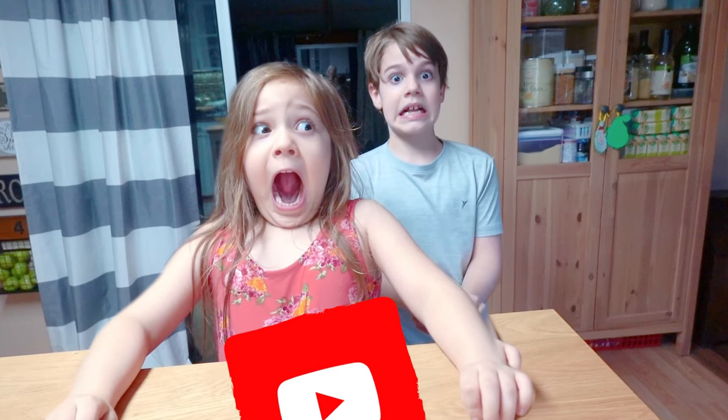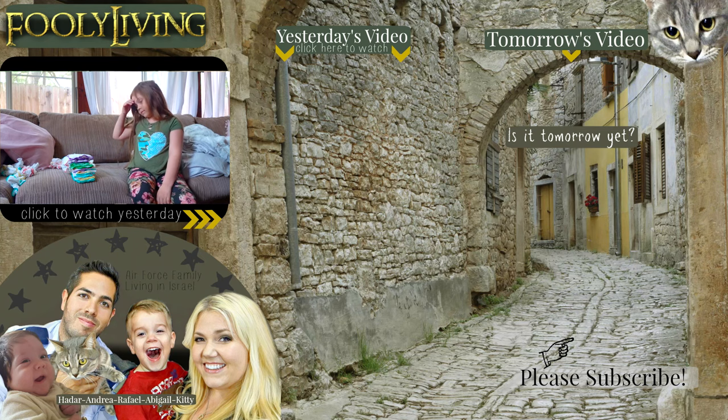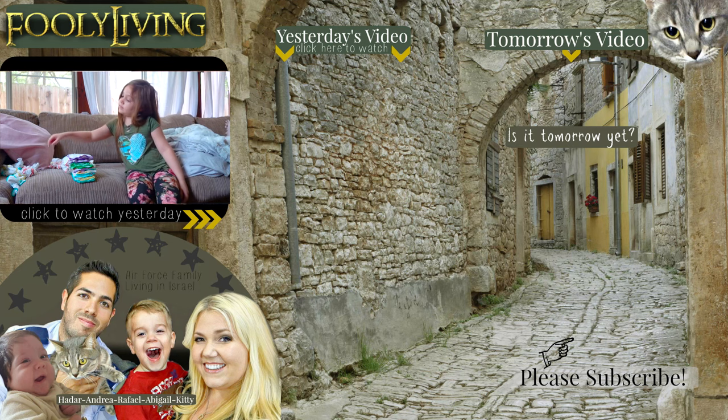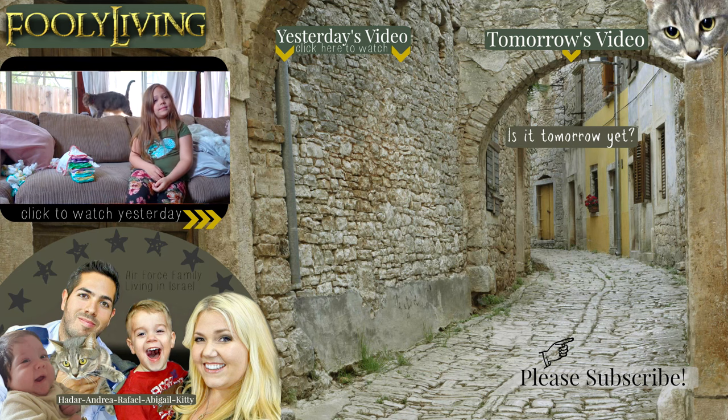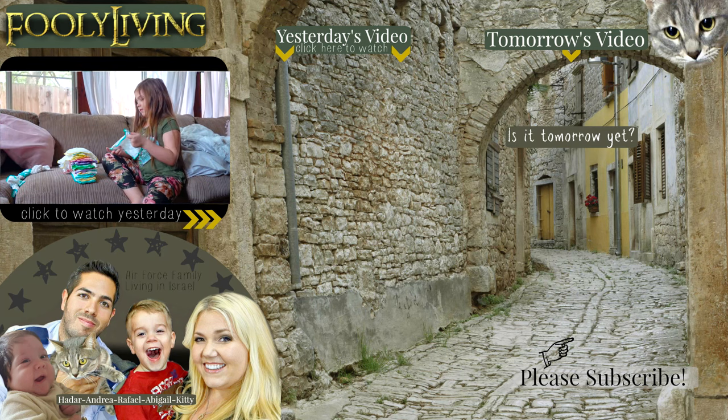Hey Rafael, can you do the elevator music on Doris? If you aren't subscribed yet, please subscribe and like, comment, and share. Fully Living.